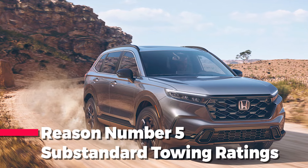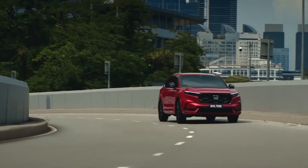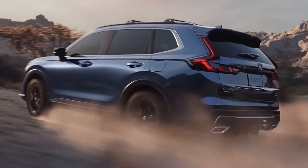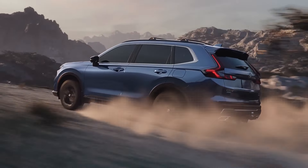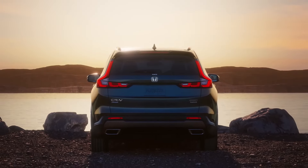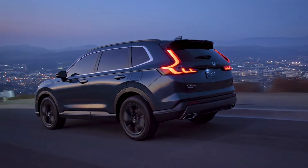Reason number five: substandard towing ratings. No one expects a compact crossover to tow as much as a comparable pickup truck, but some expectations are there regardless. And in the case of Honda's compact, they haven't been met. By offering a measly 1,000 pounds of towing capacity, the Honda CR-V falls well short of its segment's average — at least the hybrid models do.